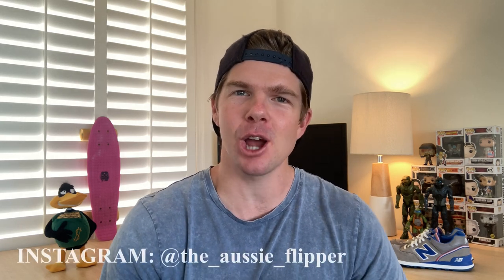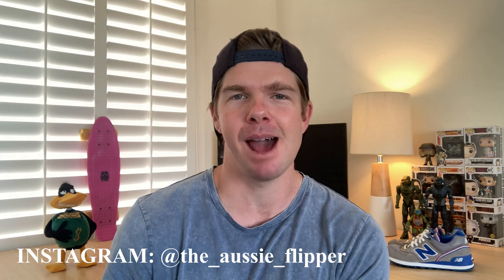Hey guys, welcome back to the channel. Hope you're all doing well out there. This is episode number 19 of What's Sold This Week. I've got 10 really cool items that I want to show you that hopefully helps you find the same items and make the same profit. If you're into reselling, I'm doing three new videos right here on YouTube: a trip to the thrift on Thursday, hints tips and tricks on Tuesday, and this What's Sold video every single Sunday. Go ahead and hit that subscribe button and give this video a like — it's very much appreciated.